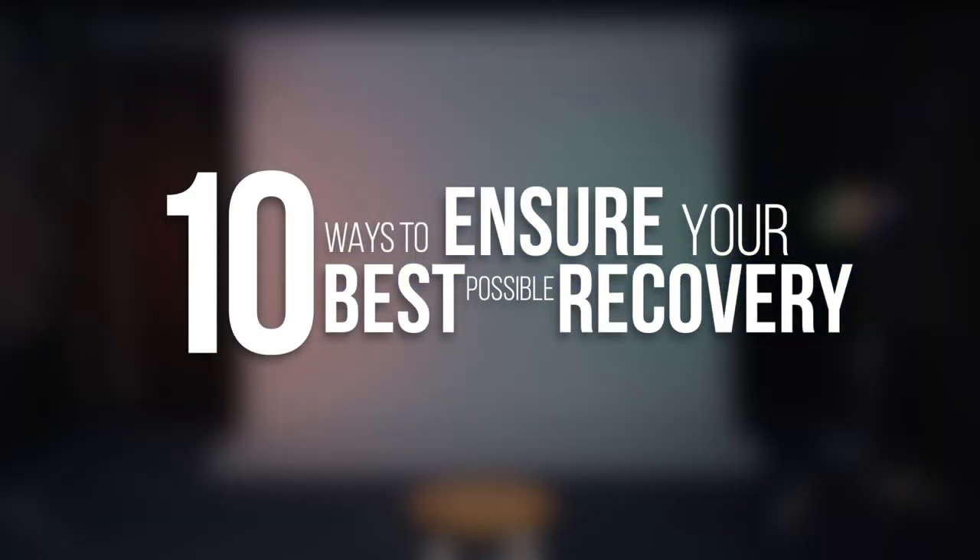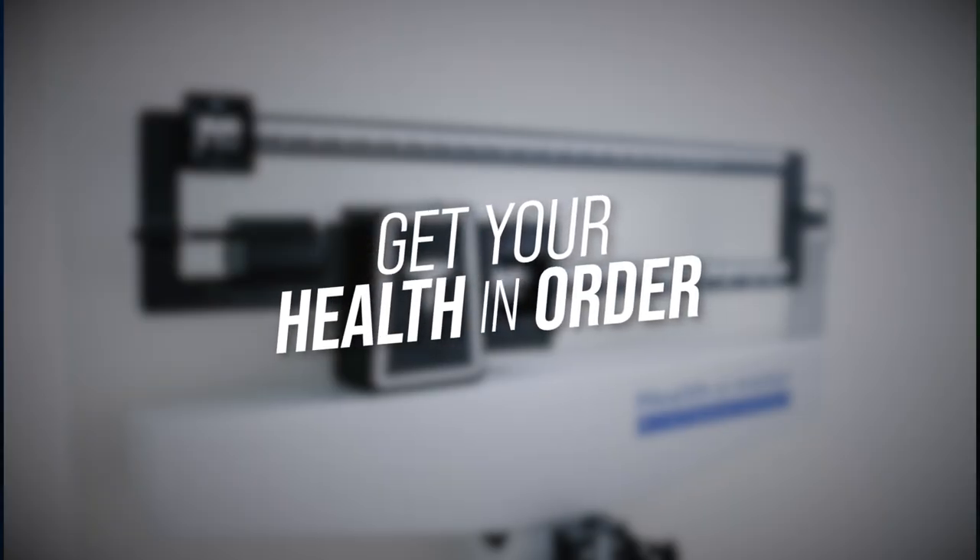Hey brainiacs, thanks for joining today. I'd like to discuss how I counsel patients to prepare for brain surgery and the 10 things you can do to ensure your best possible recovery.